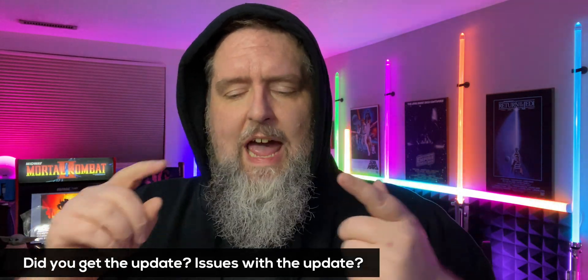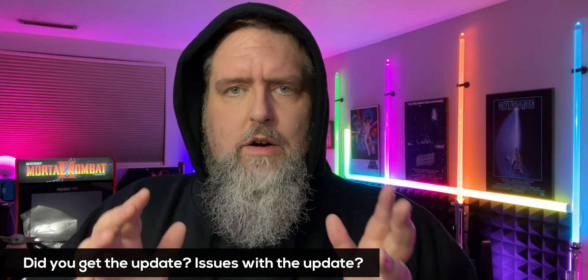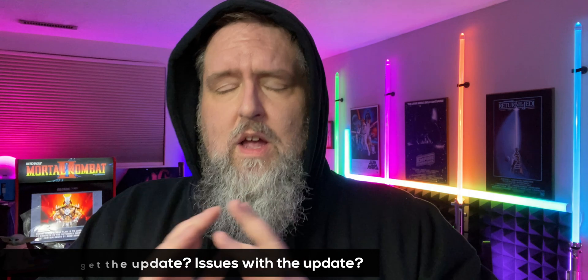Let me know in the comment section — have you got the update? Have you had problems with it? Let me know your carrier and whether you're in North America, the United States, Canada, the UK, Europe, or overseas. Give me as much detail as you can. Let's see if we can piece this together and find out what's going on.